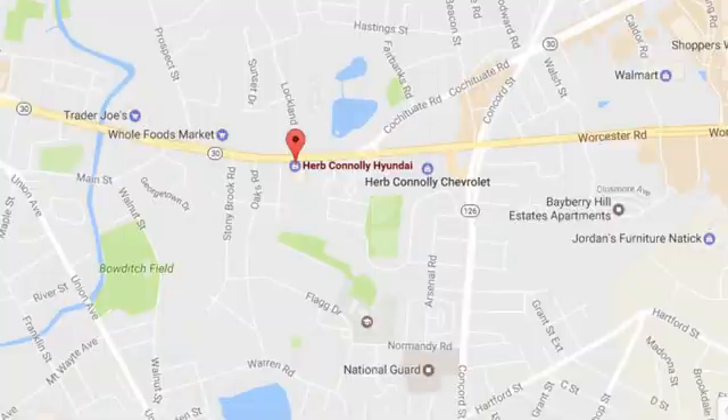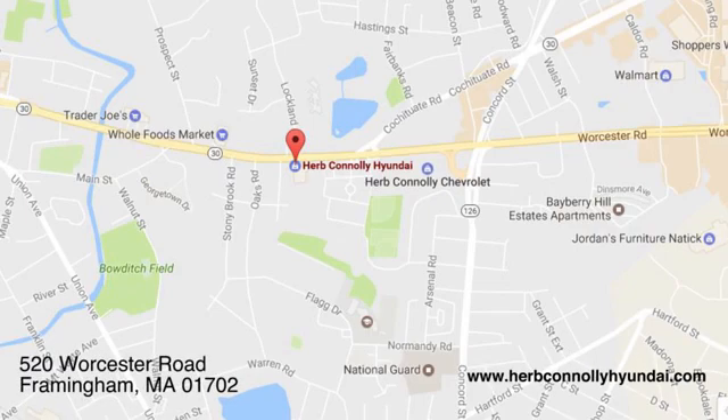Call quick or stop in and see us today. We're conveniently located at 520 Worcester Road in Framingham, Massachusetts.